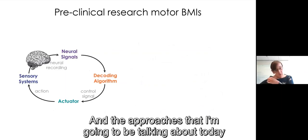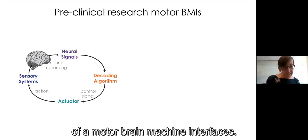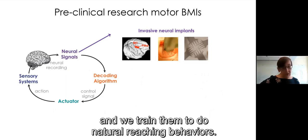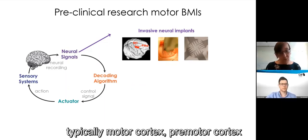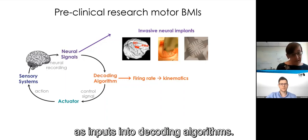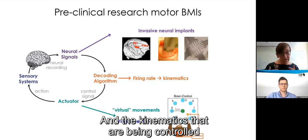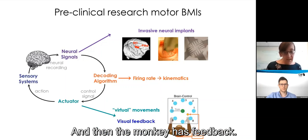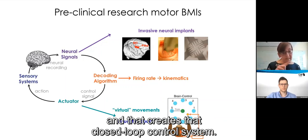The approaches I'm going to talk about today use a preclinical animal model of motor brain-machine interfaces. We work with rhesus macaque monkeys and train them to do natural reaching behaviors. We do invasive implants to the motor areas — typically motor cortex and pre-motor cortex — to record activity of neurons. We use the activity of those neurons as inputs into decoding algorithms that translate firing rates into kinematics. The kinematics control virtual movements — they move cursors on a computer screen — and the monkey has visual feedback, creating a closed-loop control system.